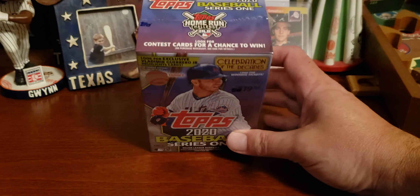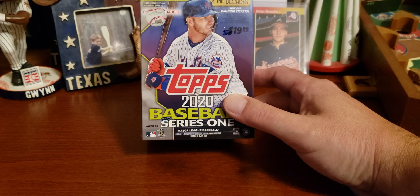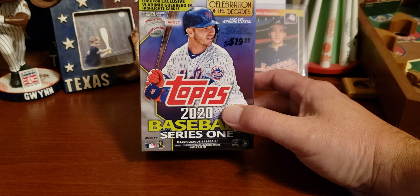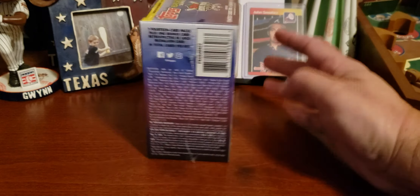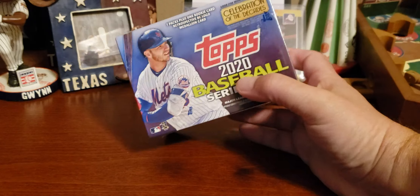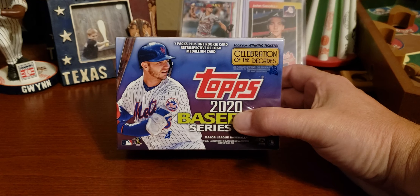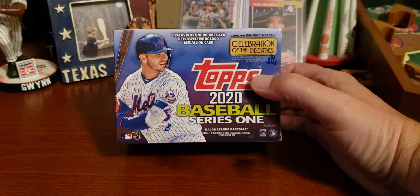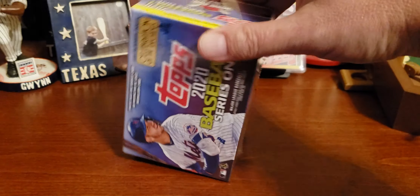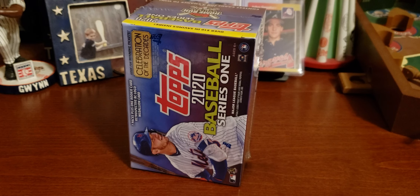So we're going to open this up today and see what we can find. I kind of like the design a little bit. There's Pete Alonso on the cover there. This box contains seven packs and a plus-one rookie card retrospective RC logo medallion card as well — Celebration of the Decades. That comes out today, Friday the 7th.